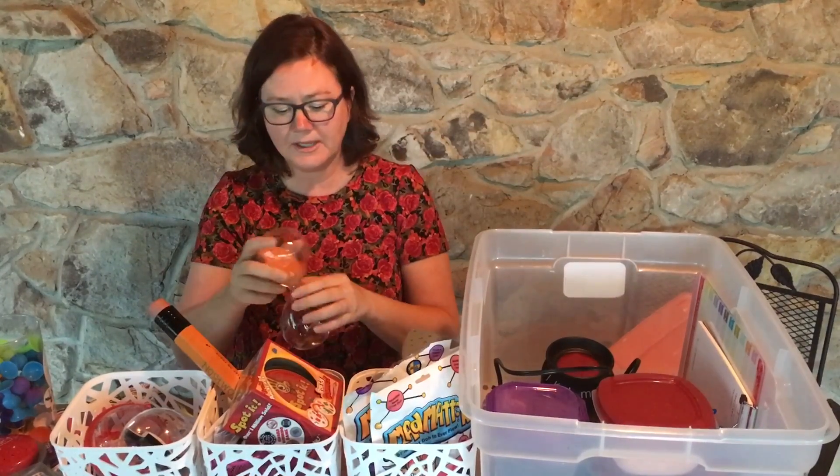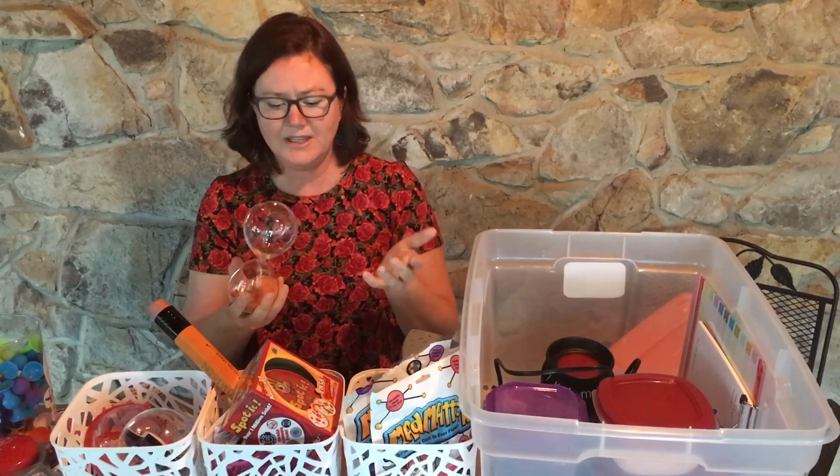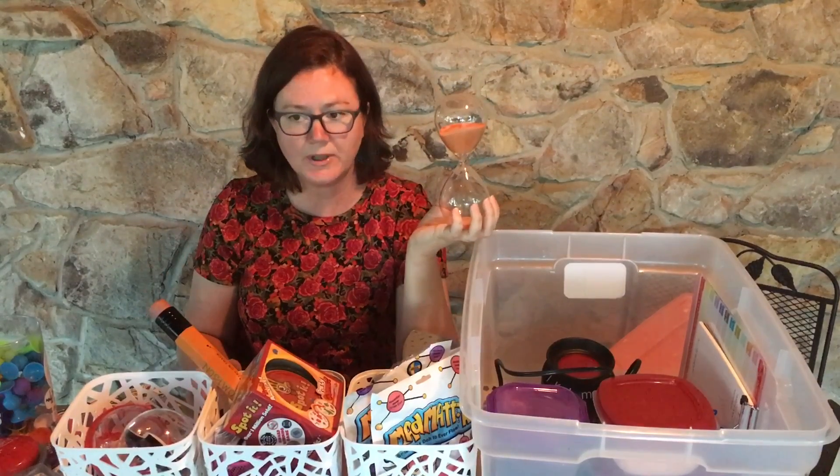Another thing that the kids really like is this hourglass — I think I got it at Target. It's just something different and it kind of gives them something to focus on other than whatever reason brought them in.